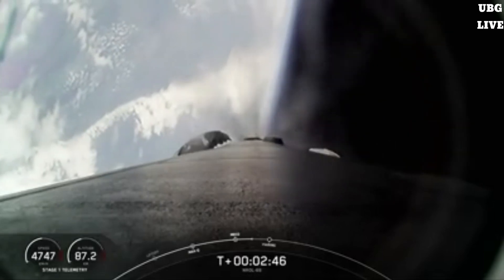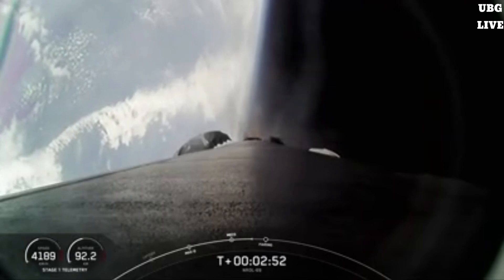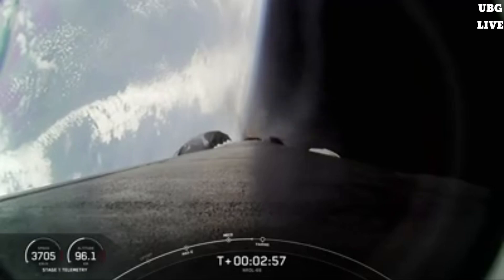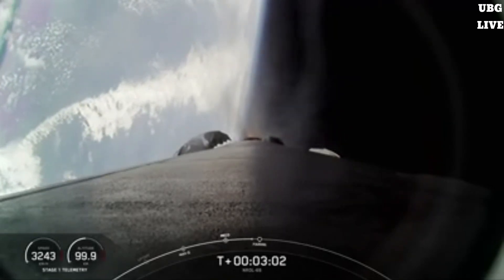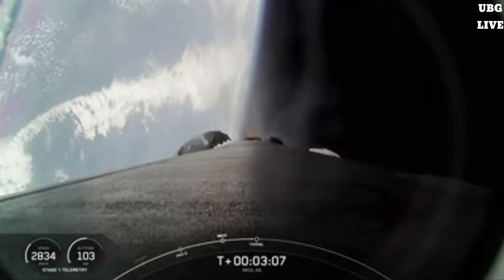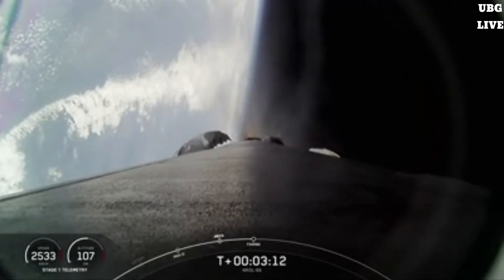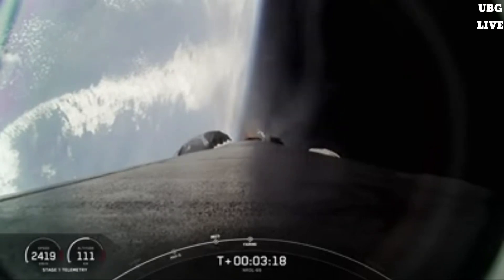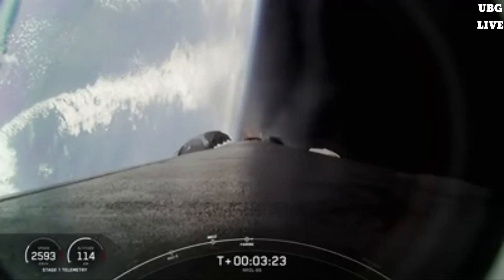Coming up shortly, we should hear a call out for fairing separation, but as a reminder, we will not be showing it on screen. Fairing separation confirmed. Confirming fairing separation — we will be attempting to retrieve these fairing halves once they fall back to Earth with our recovery vessel.